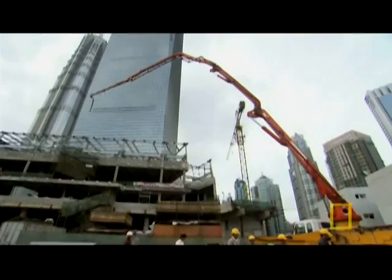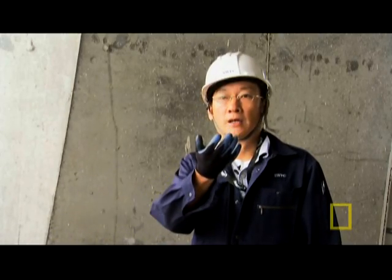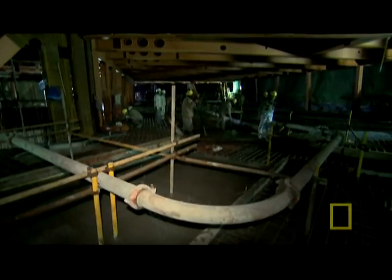To pull that off, you need some of the most powerful concrete pumps in the world. Pumping concrete from the ground to the top of the building takes a long time, and if we don't mix it right, the concrete will set inside the pipe and we'll waste a lot of time searching for the blockage.